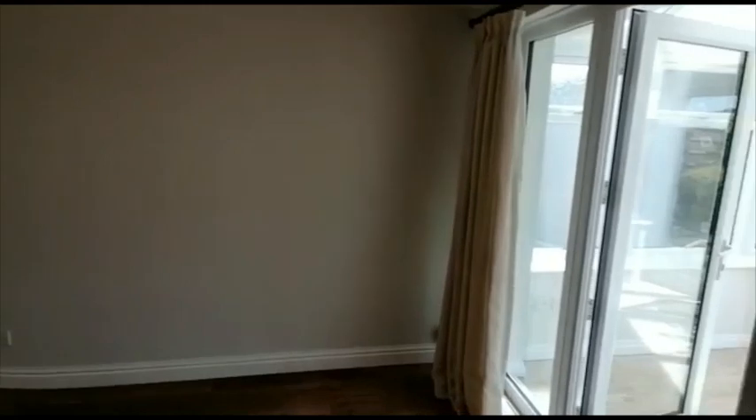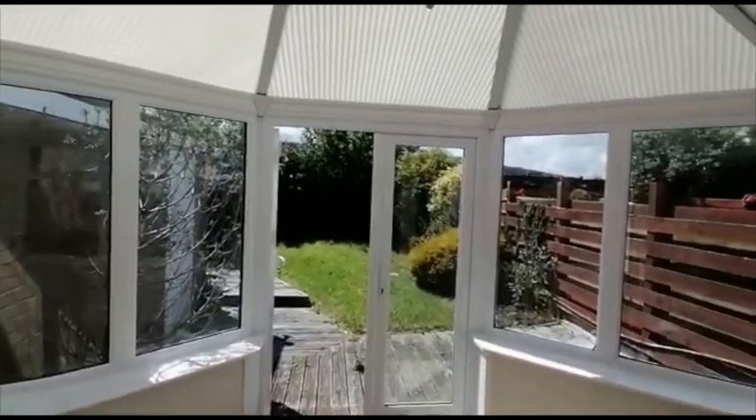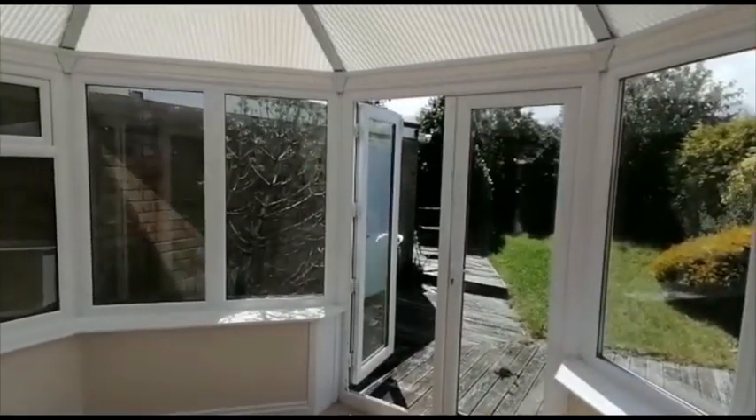From the lounge there are double opening French doors which give access into the conservatory, which enjoys a lovely sunny position because this property is south facing and it is not directly overlooked at the back.